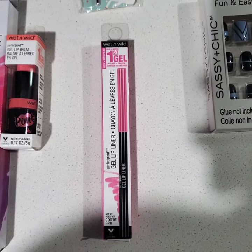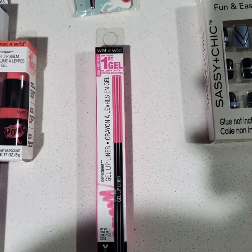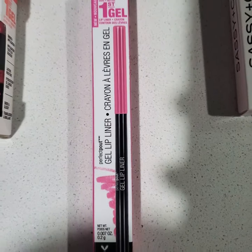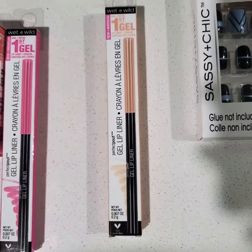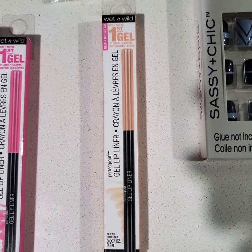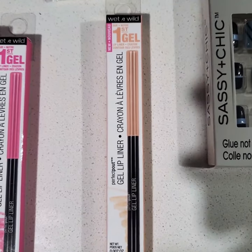Here I have a Gel Lip Liner Crayon in Pink Electro. I have another Gel Lip Liner Crayon — the color is Sandy Nudes.